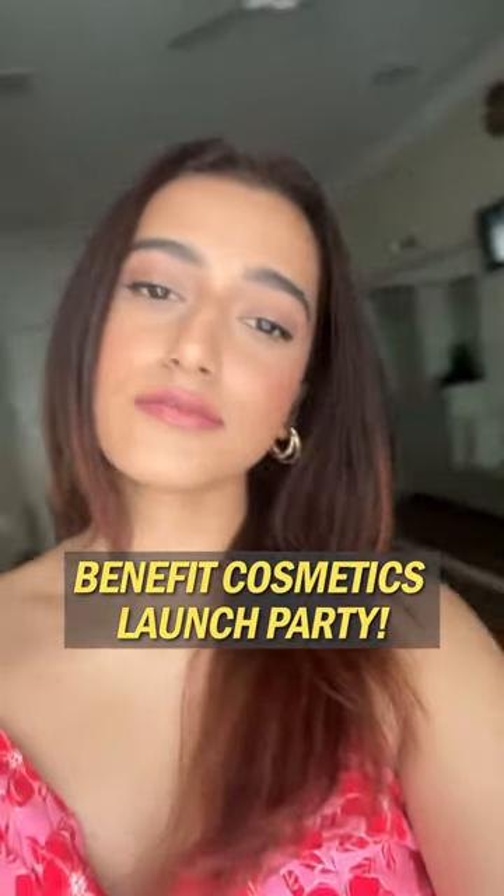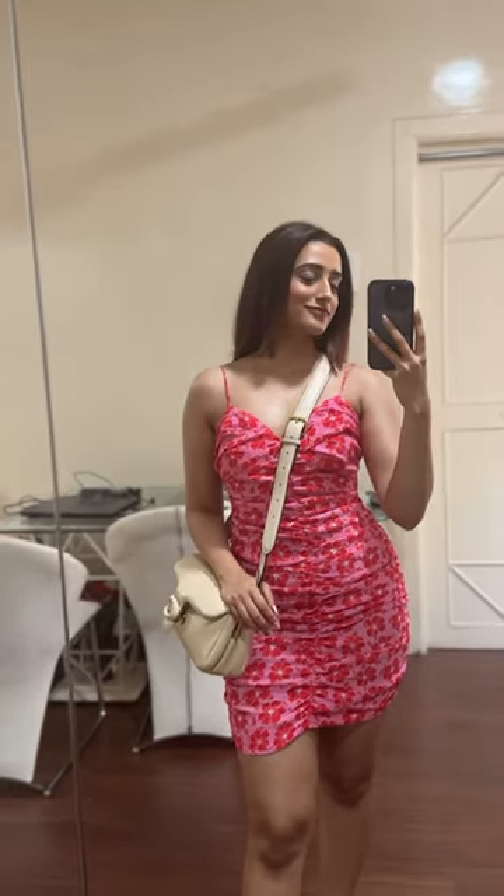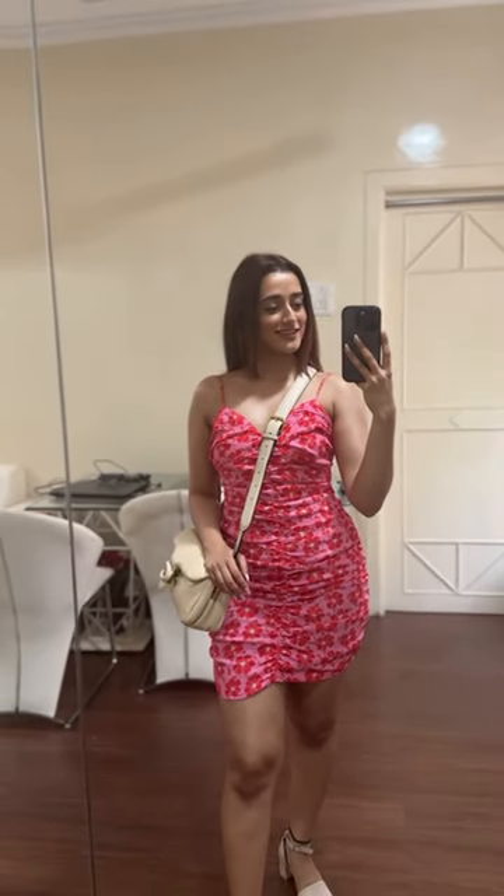Welcome to another event day in my life. Today I'm getting ready for the launch of Benefit Cosmetics on Tira Beauty. This is my hair and outfit.